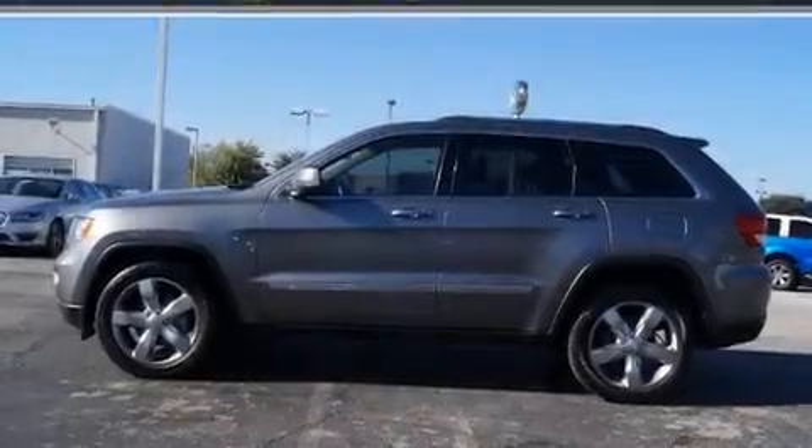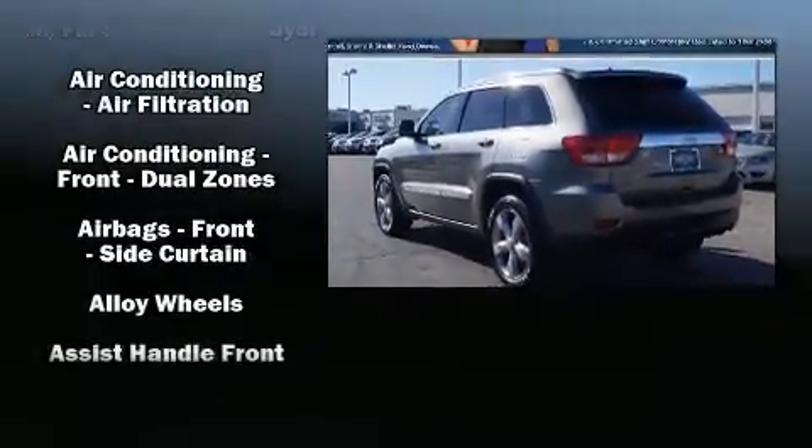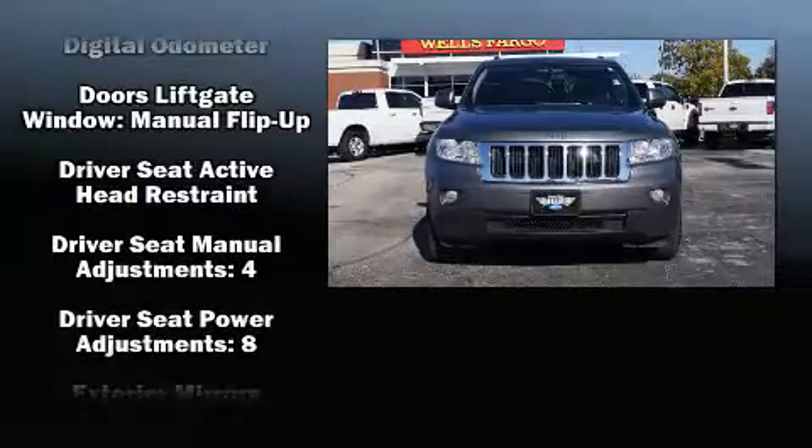You can expect a lot from the 2013 Jeep Grand Cherokee. A wealth of standard features means that you no longer have to sacrifice, such as remote keyless entry, delay-off headlights, heated door mirrors, a roof rack, and a split folding rear seat.